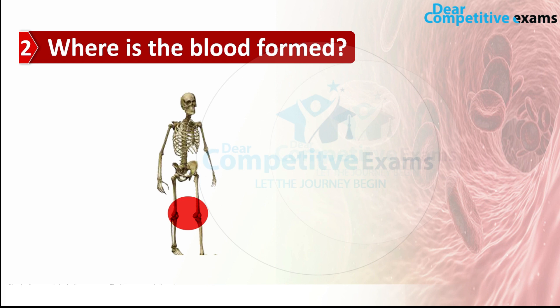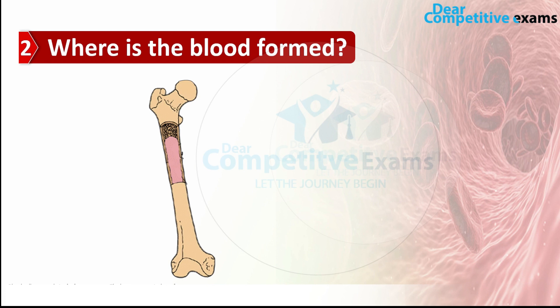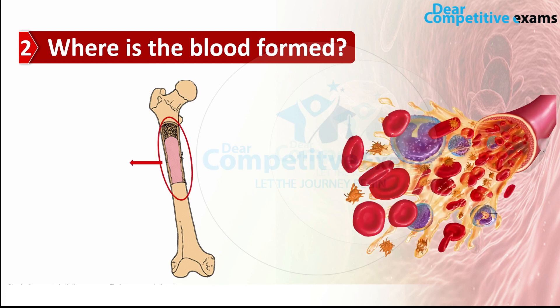The real blood — the actual blood of a body that we need to survive — is formed in the bones. It's formed in the bones, in what we call the bone marrow.